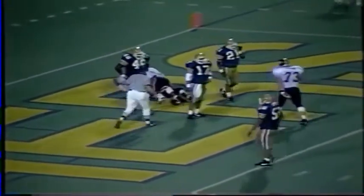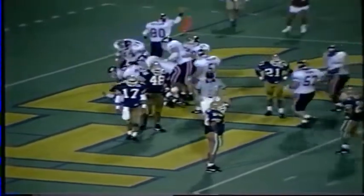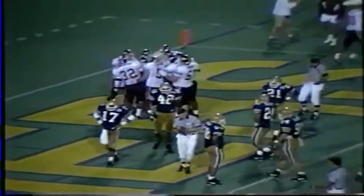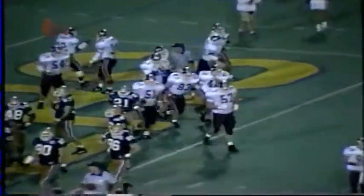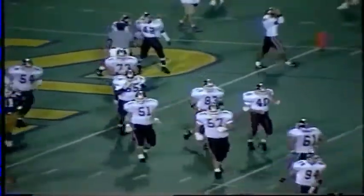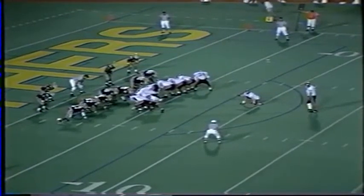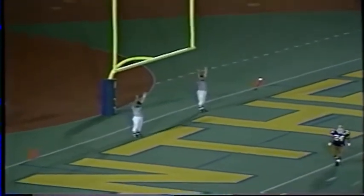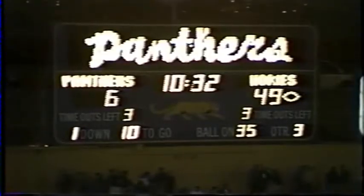Puts him over the century mark and puts the Hokies perilously close to 50 points. 70 yards, Dwayne Thomas — what a great run it was over the right side. Williams will attempt the extra point. Ryan, who has been perfect tonight, sails it through again. Five minutes in — 49-6.